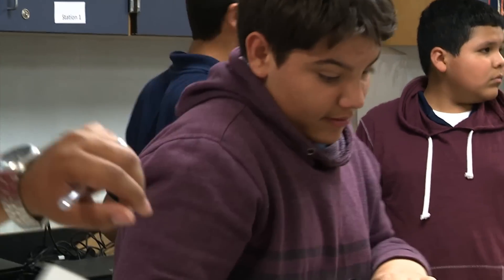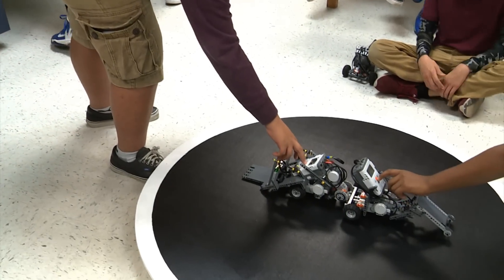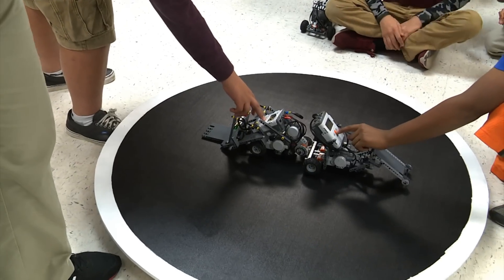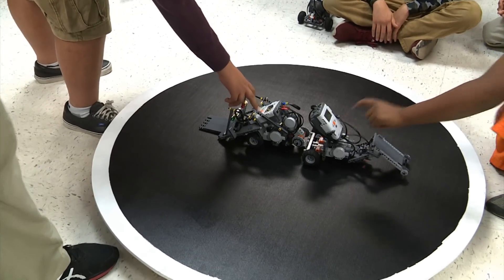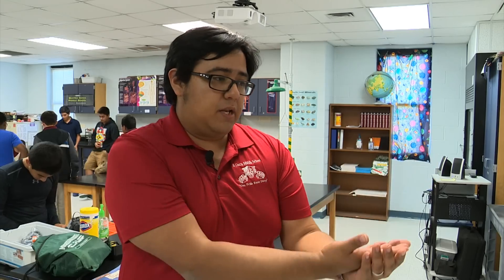Winners advanced to the next round while the other participants were given a chance to reprogram and compete in a consolation bracket. Teachers say challenges force students to think out of the box quickly and under pressure — getting them to learn how to problem solve without necessarily having an instruction manual. It's more of an open-ended kind of thinking where we're really trying to get them to understand: this is the problem, how do I solve it, how do I get to that point?